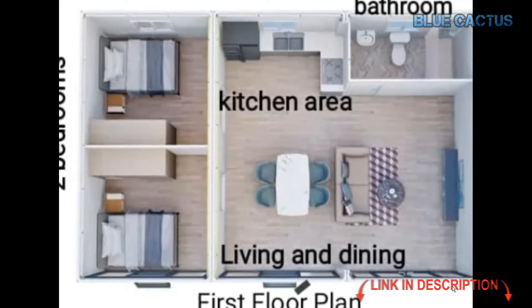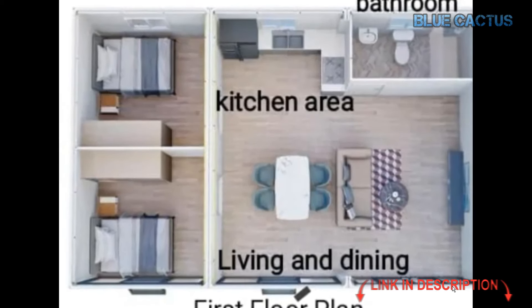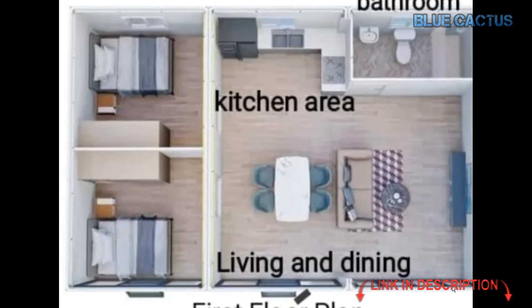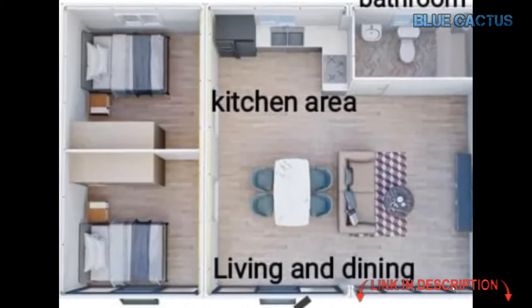The versatility of this tiny house is another great feature. Whether you need a personal living space, a vacation rental, or a guest house, its portable design makes it easy to relocate, offering a flexible housing solution for different needs.